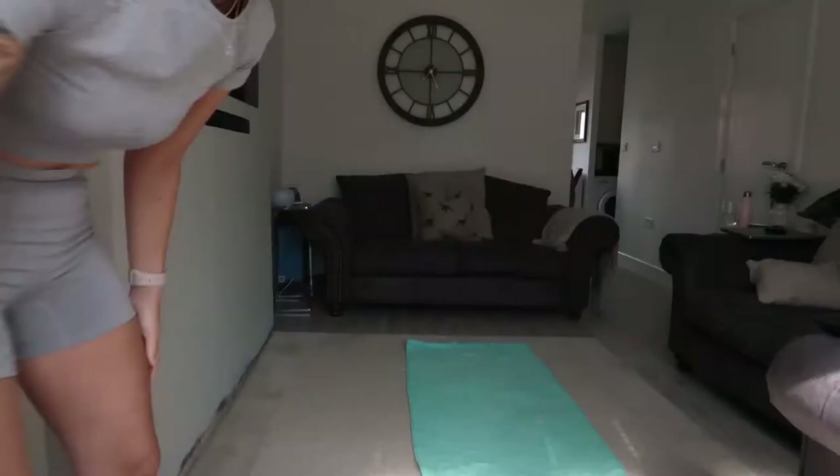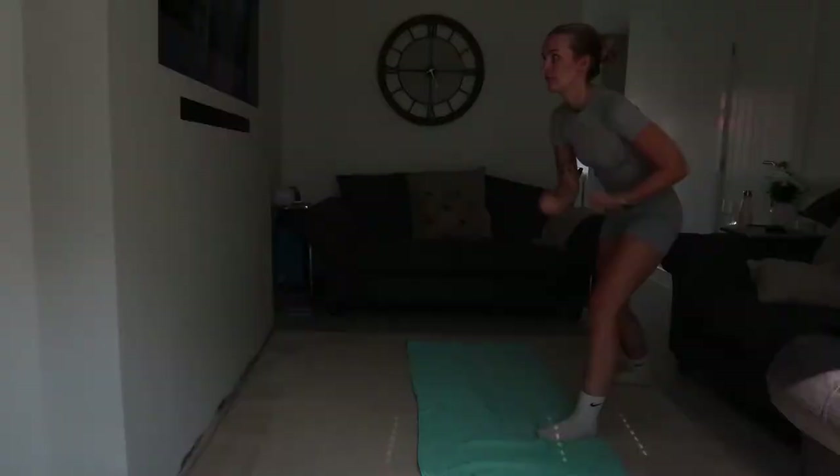It's workout time! This gym set is from Amazon, by the way. I found this workout on YouTube — it's Kelly Gale, who is a Victoria's Secret model herself, or was at least a year ago. It's a full body shredded workout, 40 minutes. I already know I'm going to be dead by the end of this.